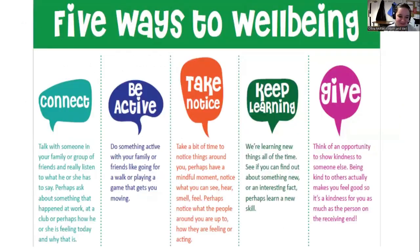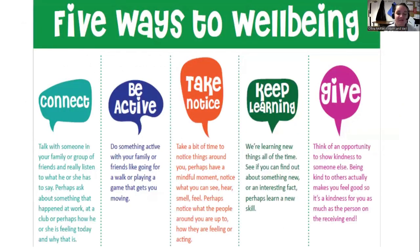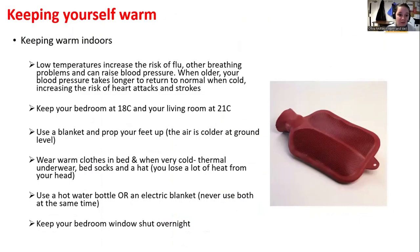Five ways to wellbeing: Connect — ensure the individual you're caring for is well socialised. Be active — seated exercises are a great option. Take notice — a bit of mindfulness can go a long way. Keep learning — reading, writing, and watching documentaries are all good options.